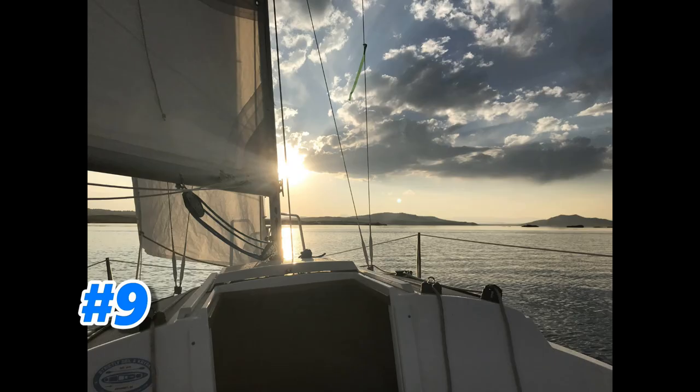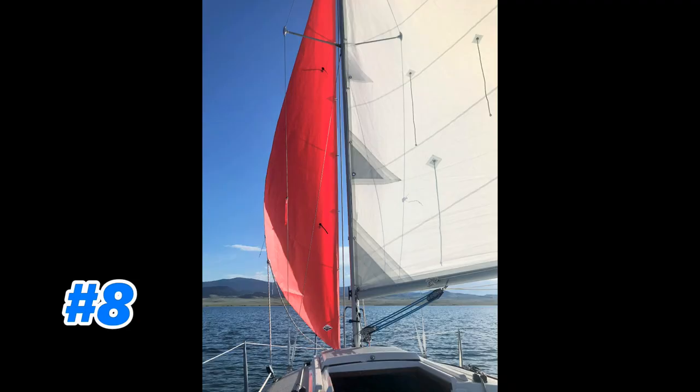Number 9: sunset sailboat photos are kind of a cliché, but this one I just really liked. You've got beams of light both left and right, the sun is partially masked by the mast, some parts of the sails look translucent, and you've got those islands on the right that are just silhouetted. I think it's a really good photo.